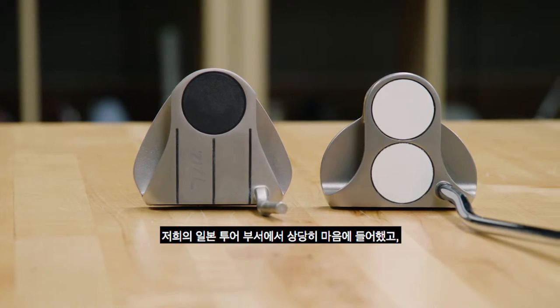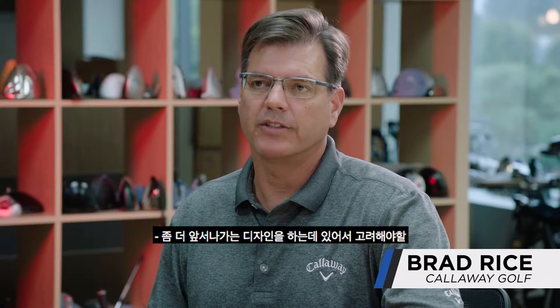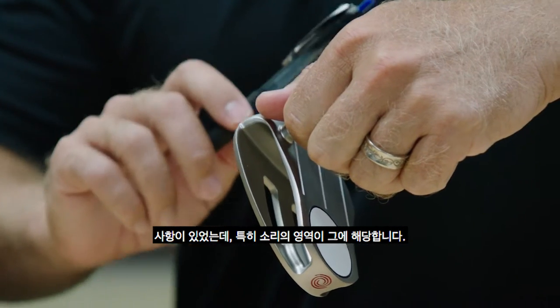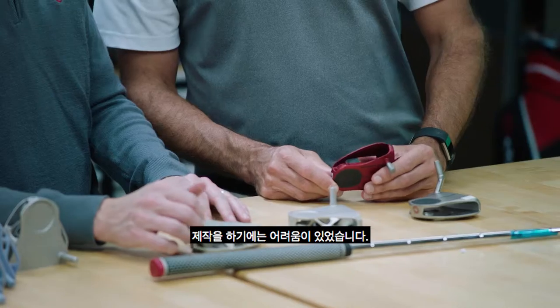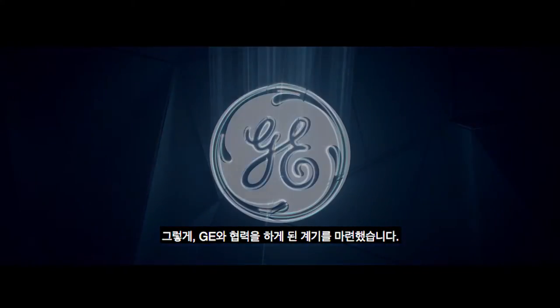Our ball was actually a two ball that we chopped off the front ball from. Our Japanese tour department really liked it, and so we ended up releasing it in Japan. There were some aspects of the design we wanted to take further, particularly in the area of sound. We came up with several designs, but we were unable to manufacture, and that's where we started a collaboration with GE.